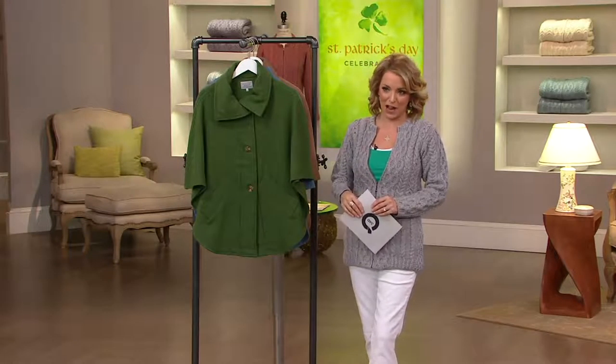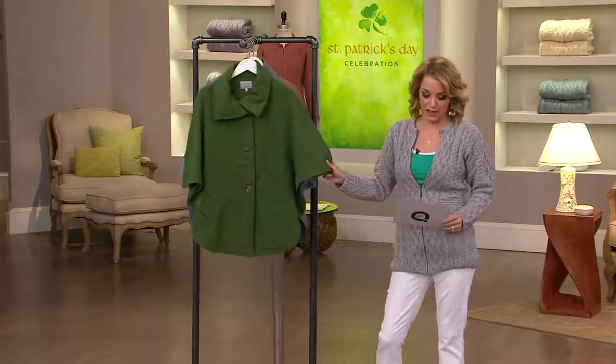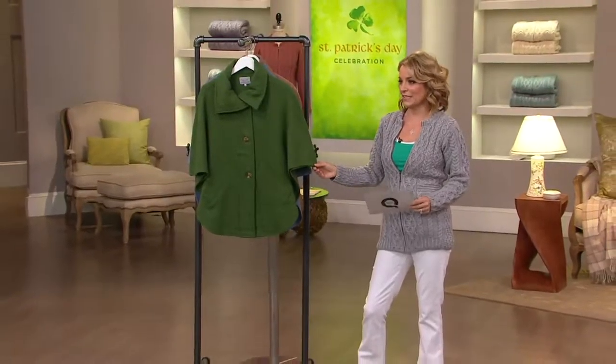I'd like to introduce a gentleman who has brought us this beautiful cape. Mr. Matt Doolin is on his way in. Good morning sir, nice to see you. It is very early in the morning.